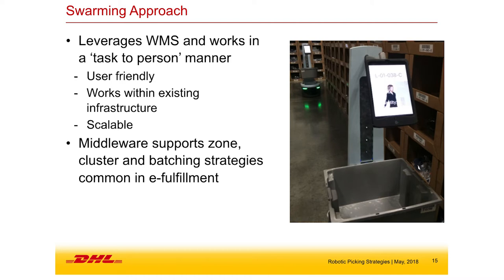The swarming strategy strikes a good balance and we've had a couple deployments with it. The company we're working with is Locus Robotics. We leverage the warehouse in this system — it's a relatively easier integration into the warehouse management system, works in a task-to-person manner, and is user-friendly and intuitive. For the picker in the warehouse, there's an iPad screen and a bin they're picking into. Very scalable: volume goes up, you add more robots.